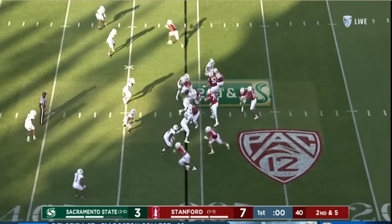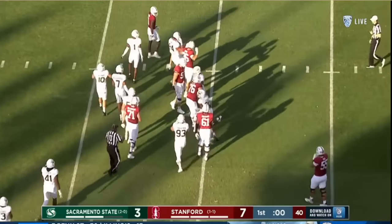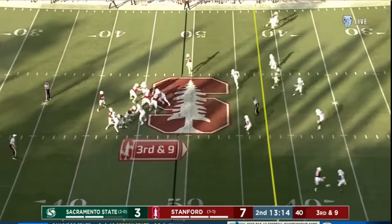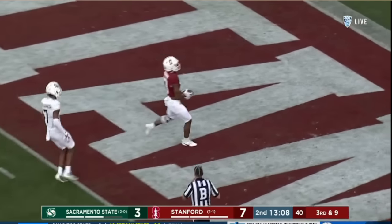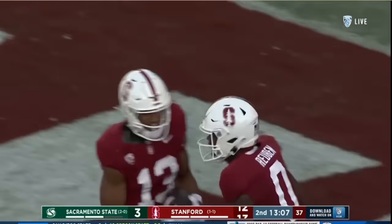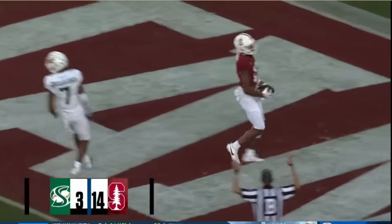Including a touchdown off a flea flicker. This time Daniels fakes the handoff, keeps it himself, right near the first down marker. Third and nine — Daniels back to pass, going long. IU Manor comes down with it and he is in — a 71-yard touchdown. Seven plays, 74 yards, into the end zone.